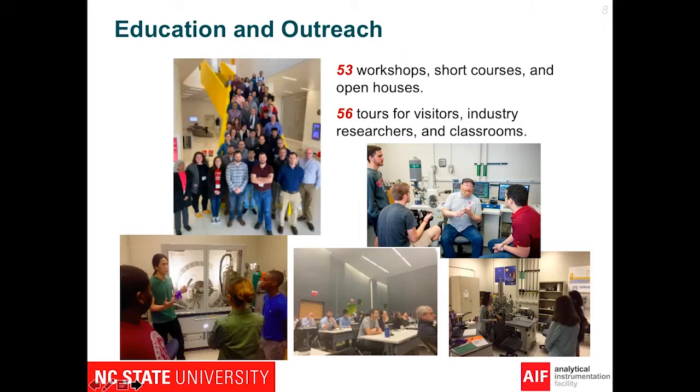Not only do we help you with your research, we also have workshops, short courses, and training to expand your knowledge. We constantly give tools for visitors, industry, researchers, and classrooms.